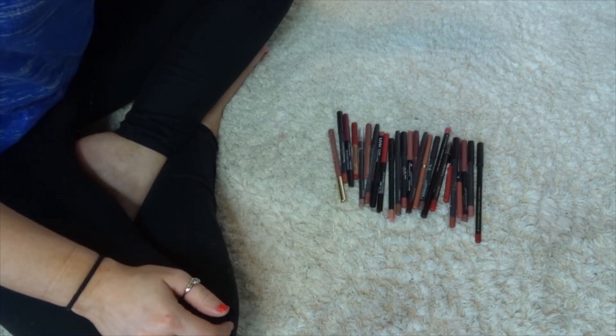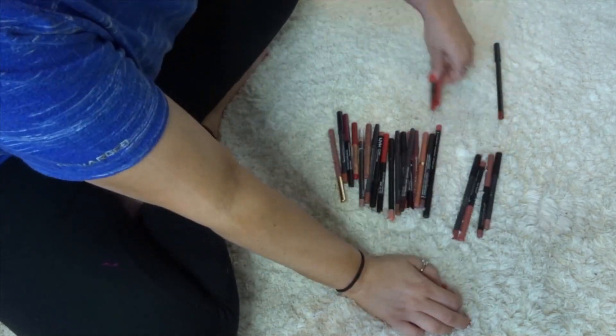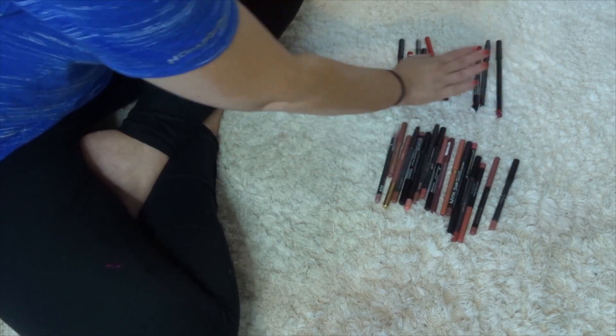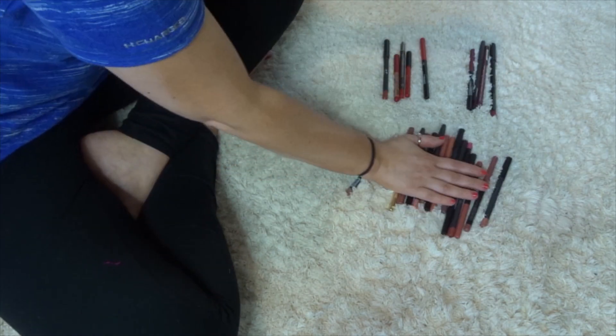These are my lip pencils. I'm going to separate them by color first — these are the reds, these are the plums, and then these are the pinks and nudes. Going to wash this off really quick and then we can do the lip liners.